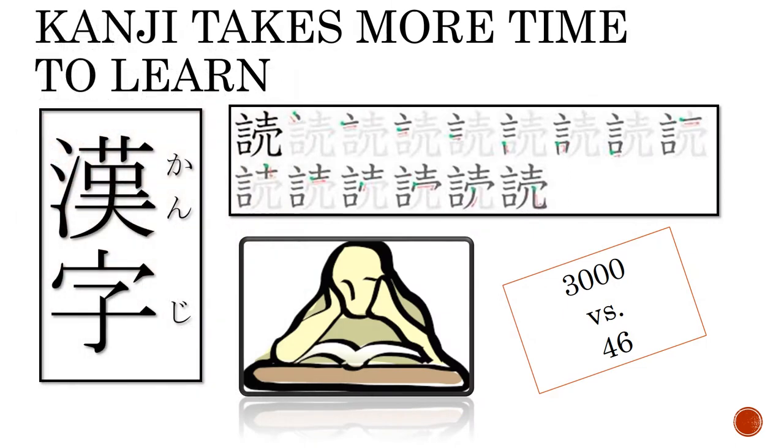During the Edo period, the majority of literary material was written mainly in hiragana to accommodate less skilled readers who did not have access to the education required to properly read and understand kanji. The time required to learn close to 3,000 separate kanji cannot even be compared to the time necessary to learn the 46 symbols from either of the two Japanese syllabaries.